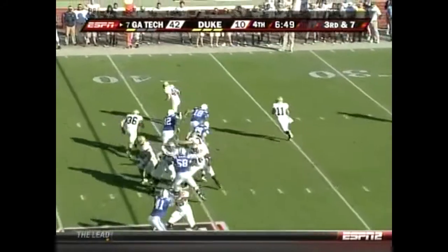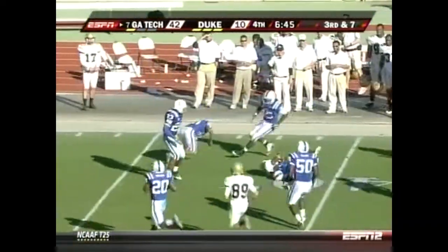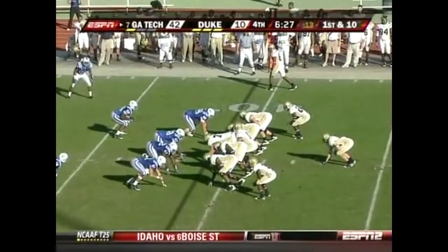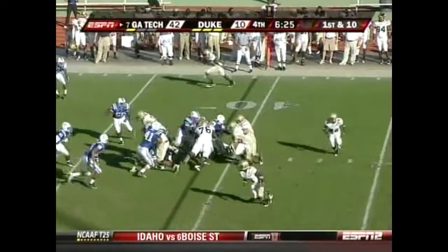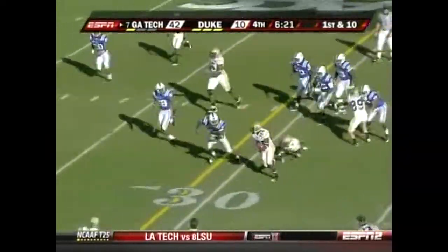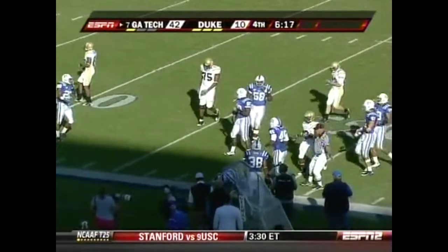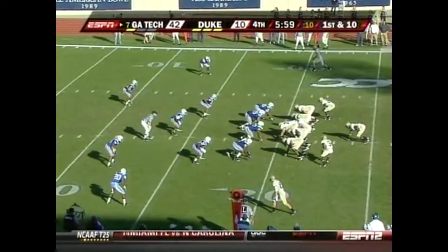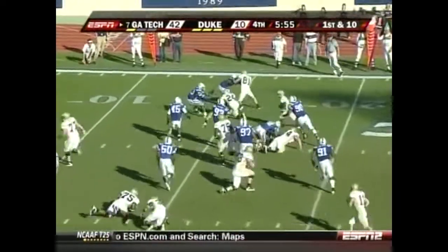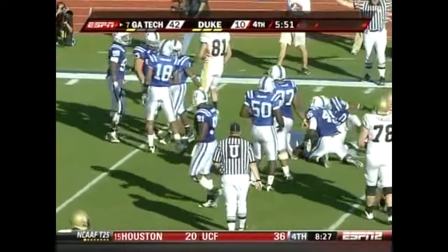This is a fun game if you're a Georgia Tech fan, with a lot of second-stringers in there. Good completion to Daniel McCahan — the first time we've seen him. And the pitch to Embry Peebles — Peebles with big-time running room, wrestled down. Richard Watson, another back in for Tech. This is Marcus Wright, the fast guy, shows his speed.